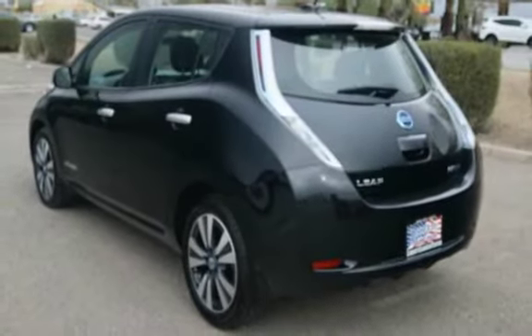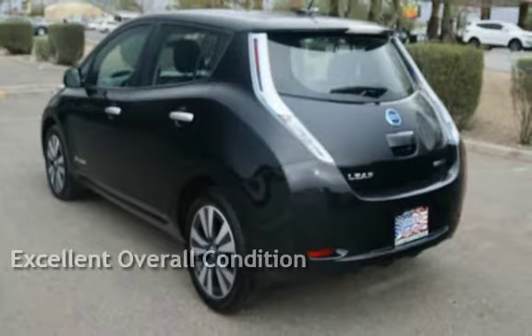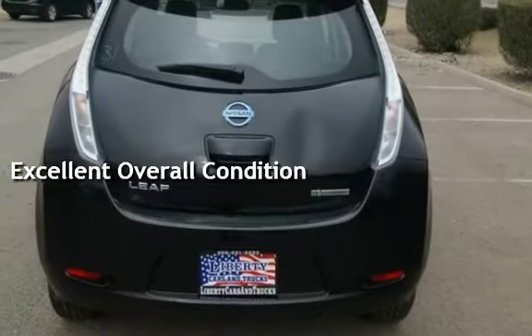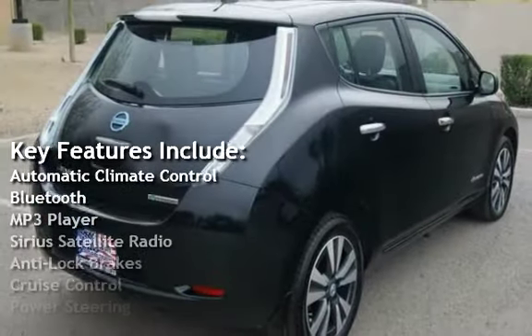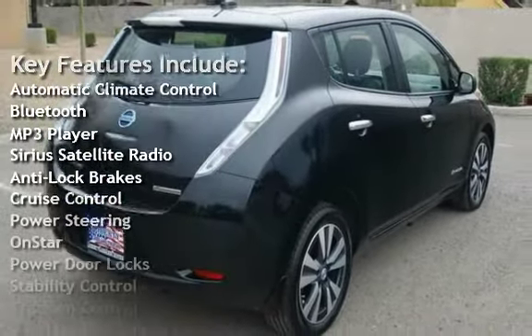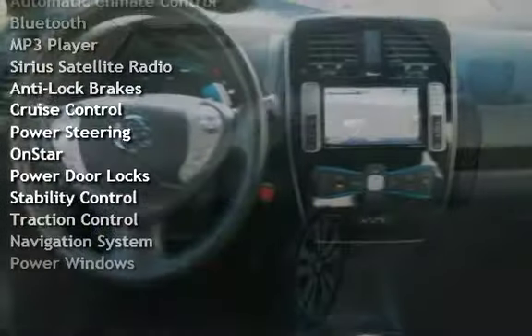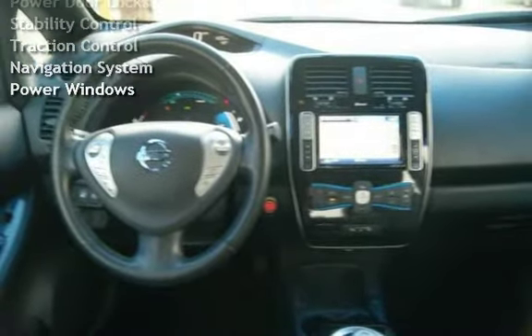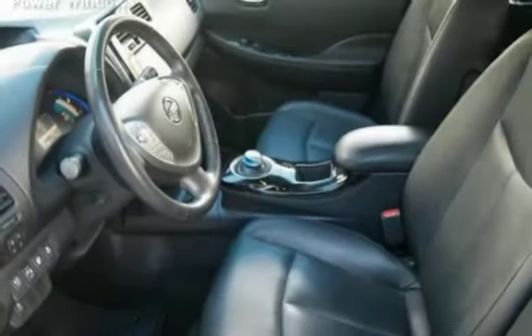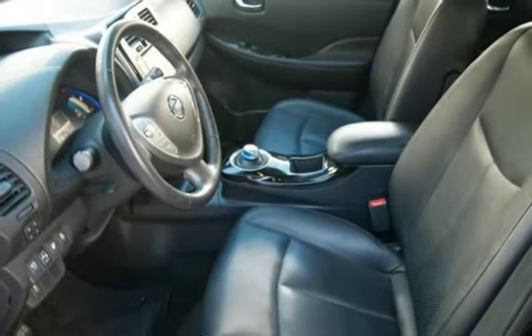This vehicle is in excellent overall condition. Key features include automatic climate control, Bluetooth, MP3 player, Sirius satellite radio, anti-lock brakes, cruise control, power steering, OnStar, power door locks, stability control, traction control, navigation system, and power windows.